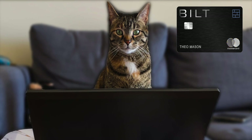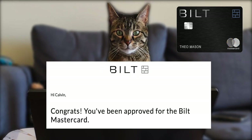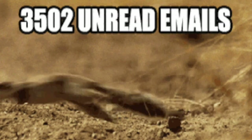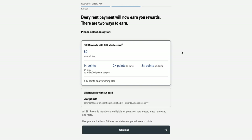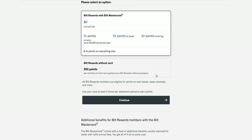The card doesn't cost anything and getting extra points on rent was really appealing to me. If you want to see the application process — I do have footage of me applying for and getting approved for the Bilt credit card. Just a warning: Bilt sends a ton of emails. This is what my email invite looked like. They'll ask whether you want to sign up for the Bilt credit card or just the portal — of course choose the Bilt Mastercard if you want the credit card.